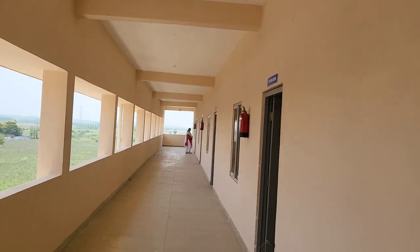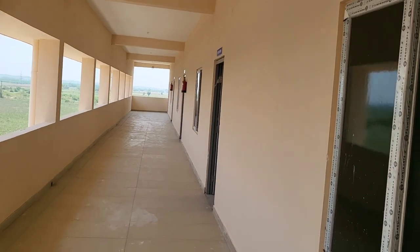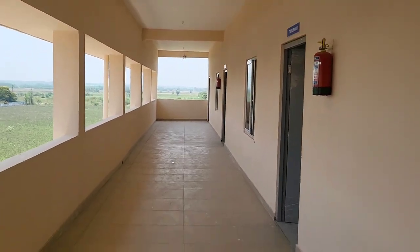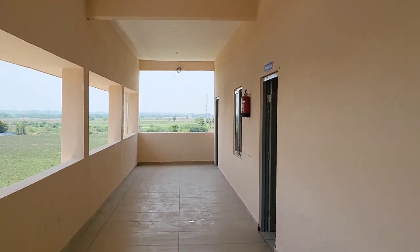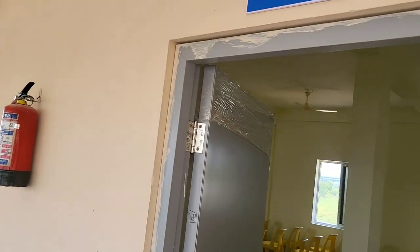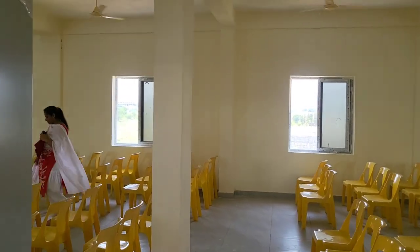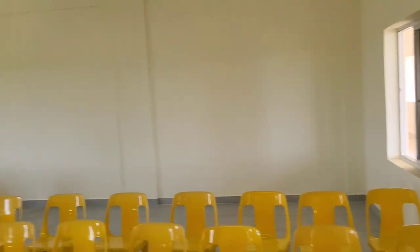Now we have entered into the third floor. In the third floor we are having a seminar hall with a 150-seating capacity.